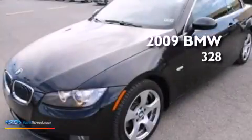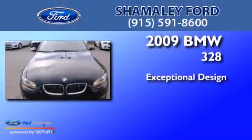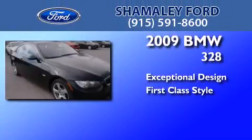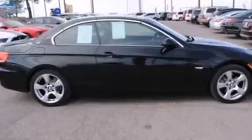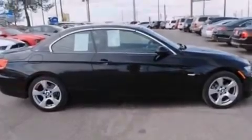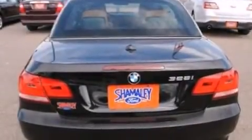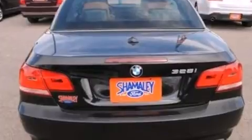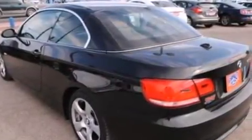This is a 2009 BMW 328. Its top features include 10 perfectly positioned speakers, traction control and stability control systems, a power retractable hardtop, aluminum wheels, and a tire pressure monitoring system. The following features are also included.